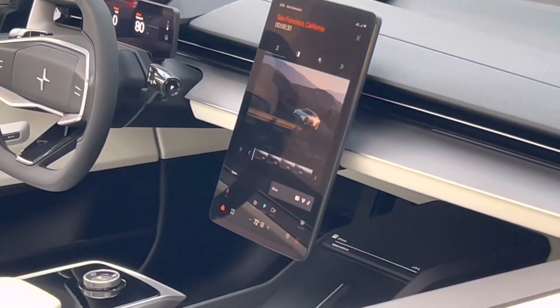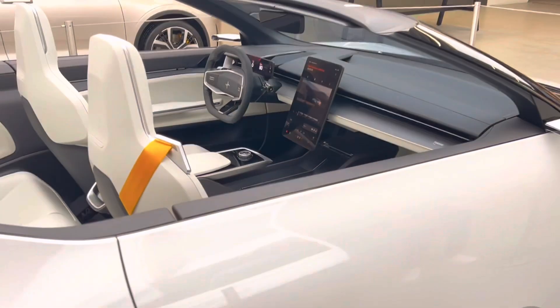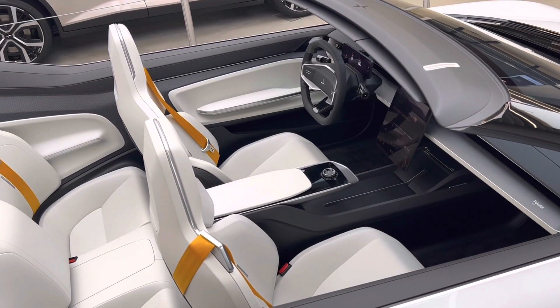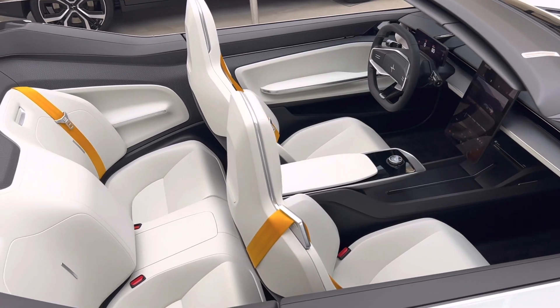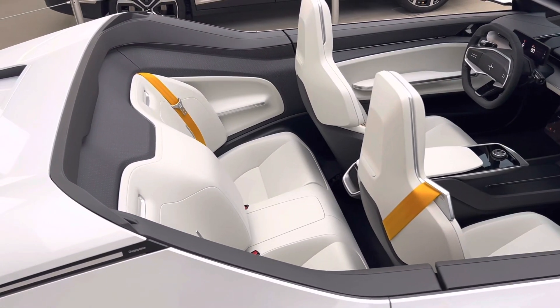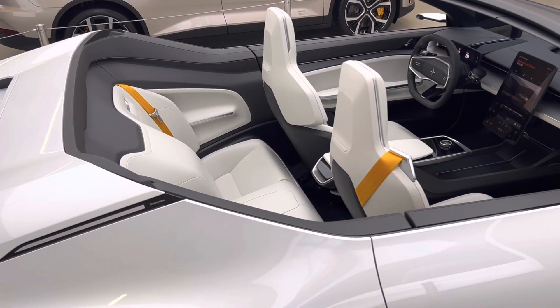If you're interested in ordering one, there were 500 slots of the LA Concept Edition, but unfortunately they have all sold out. So if you can find somebody that gives up a slot, you'd be looking at an estimated $200,000 a piece to purchase a Polestar 6. There is a waitlist still available, so if you wanted to sign up for that, Polestar would be more than happy to take your information down and put you on a list just in case somebody backs out.